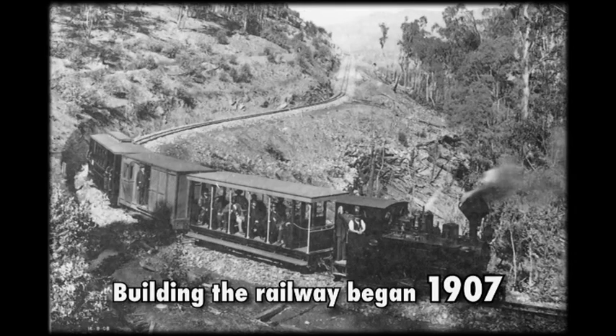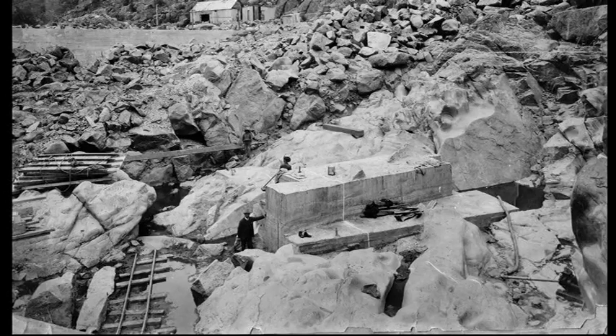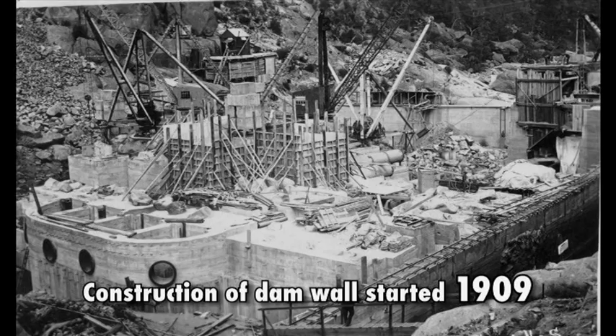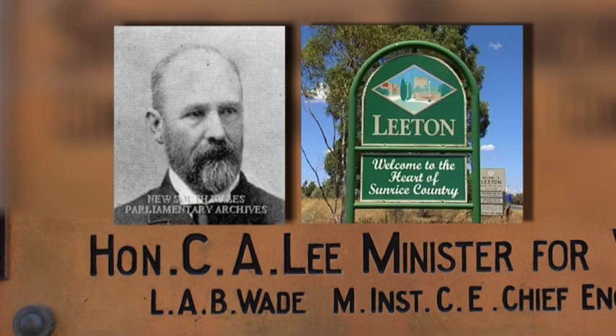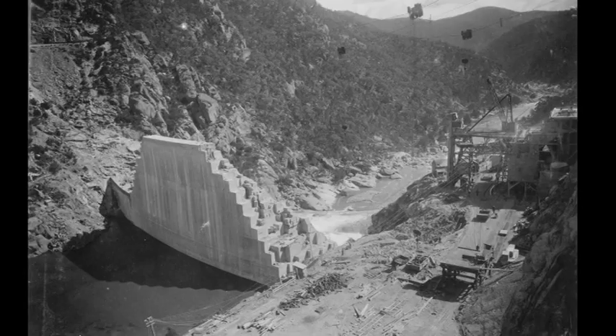Work began on building the railway line to access the dam site in 1907. Construction of the dam wall started in 1909 and was officially launched by the then New South Wales Minister for Works, Charles Alfred Lee, after whom the town of Leighton was named. Due to labour and material shortages during World War I, the dam wasn't completed for almost 20 years.